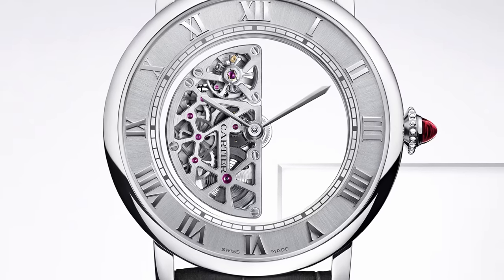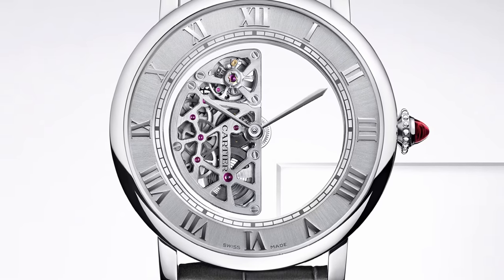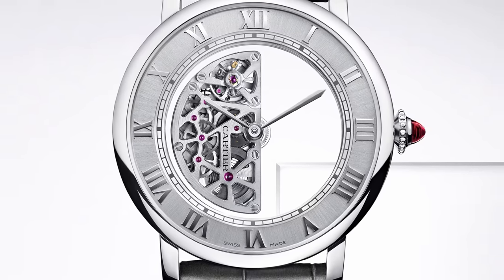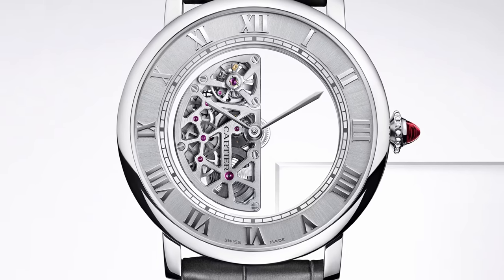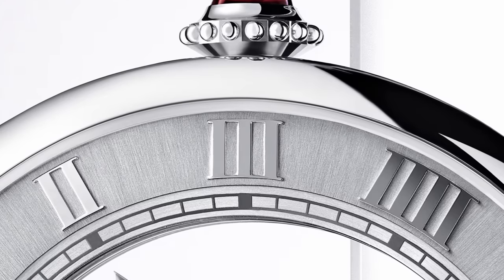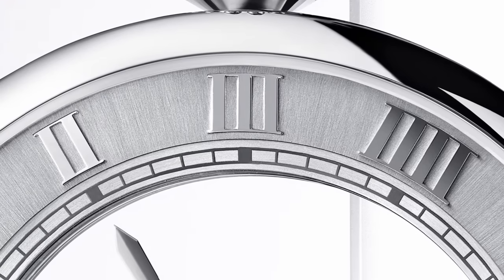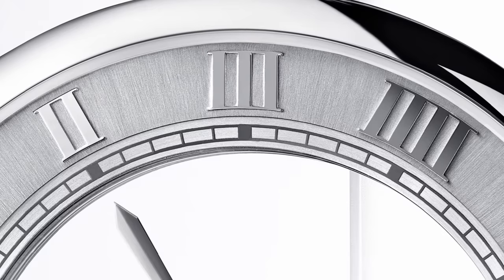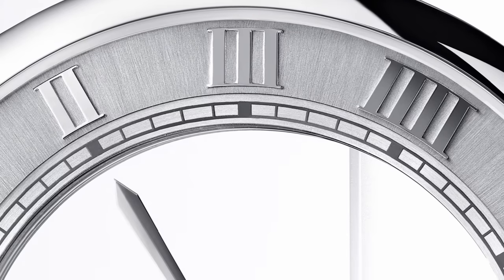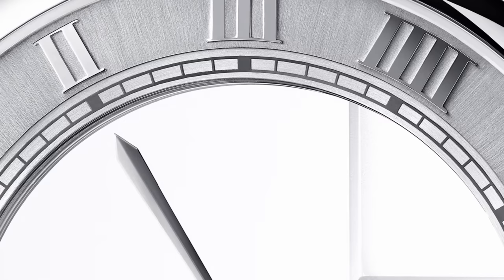Can you hazard a guess as to how that might work? Mirrors? Not mirrors. Any more educated guesses? Magnets? There are some watches like this that do use magnets — obviously the downside is that it ruins the rest of the movement. Ressence uses magnets for a similar kind of concept. So it's not mirrors, it's not magnets — that only leaves real magic.